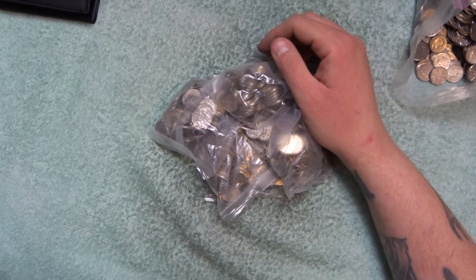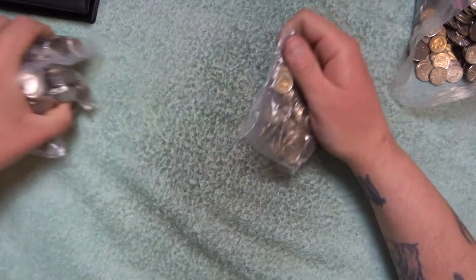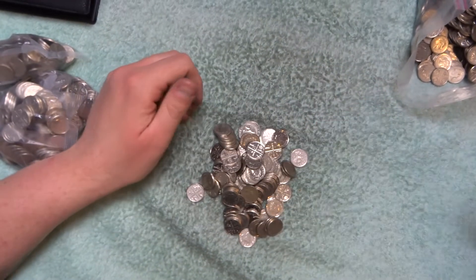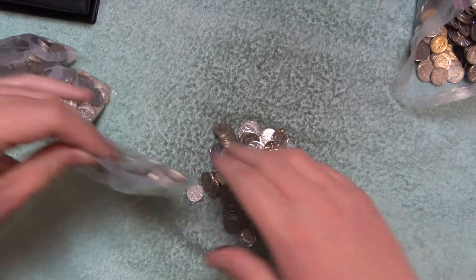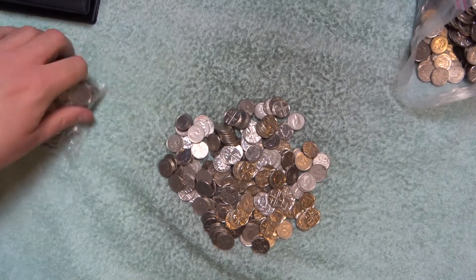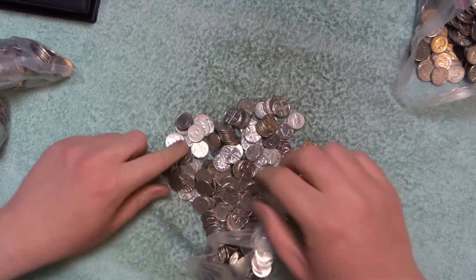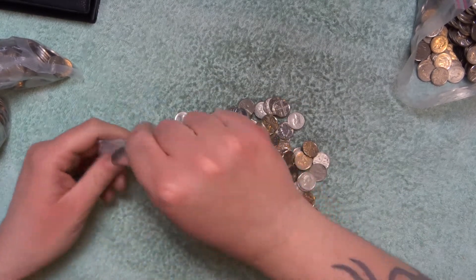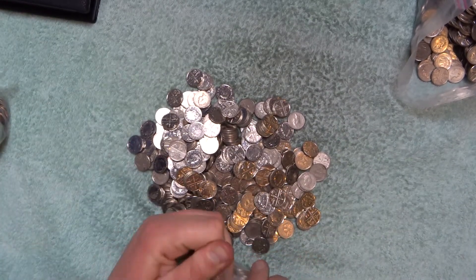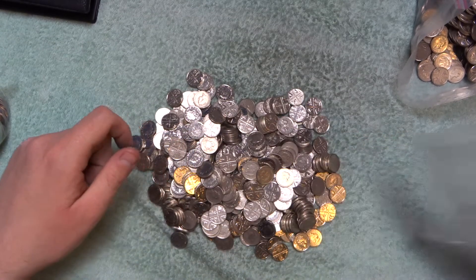Hey, what's up coin hunters and welcome to another £25 in 5 pences with me Richard. We're going to dump out a couple of bags and see if there are any sneakies in there. Actually, I'm going to have some fun — I'm going to dump out the whole £25 in one go and then we go through them.